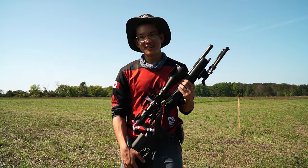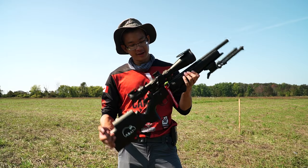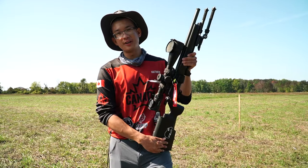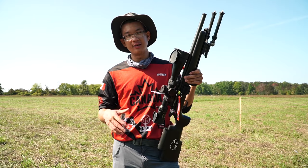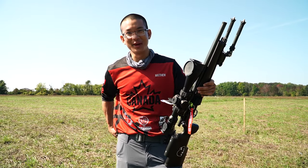Hey everyone, it's Matt here. I just wanted to do a little highlight on the channel for the new scope that we got for my wife. This is her production division legal rifle for the PRS rimfire matches that we shoot. We just finished a two-day, 20-stage championship match here for the Canadian Rimfire Precision Series. Apologies if you hear a bunch of crickets — it's cricket mating season.